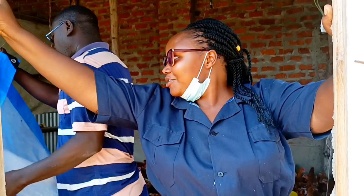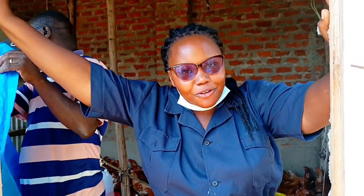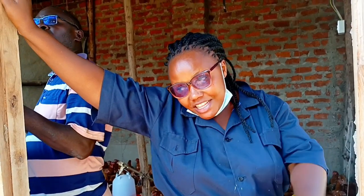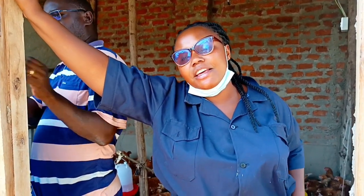Hi guys, today we are going to vaccinate against fowl typhoid. These birds are grown, they are big as you can see. It is going to be a war catching them, and we are going to vaccinate them by giving them an injection in the muscle, so it is going to be very challenging. Come with me and enjoy this process. We are going to first round them up somewhere and then pick them one by one.